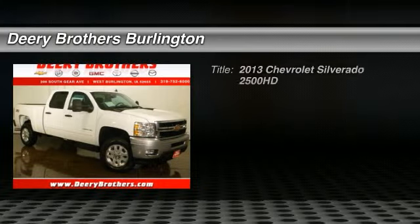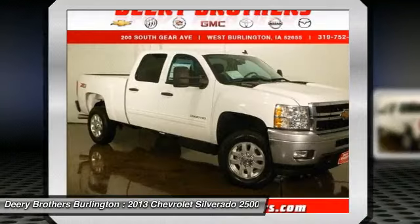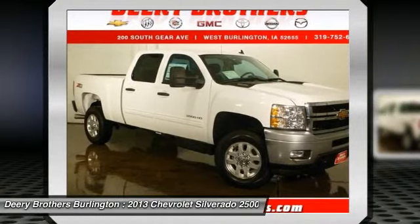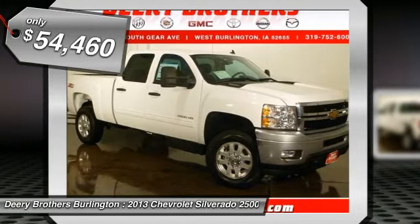Extremely sharp, priced below MSRP — what a value! Four-wheel drive: never get stuck again. Hold on to your seats, Chevrolet has done it again. They have built some tough vehicles, and this tough LT is no exception.